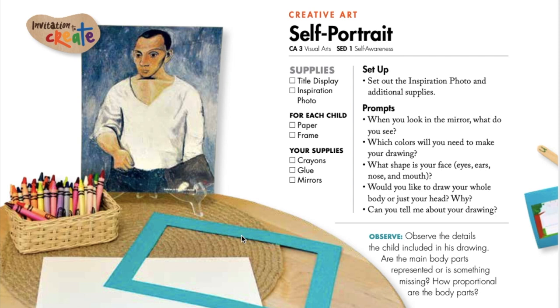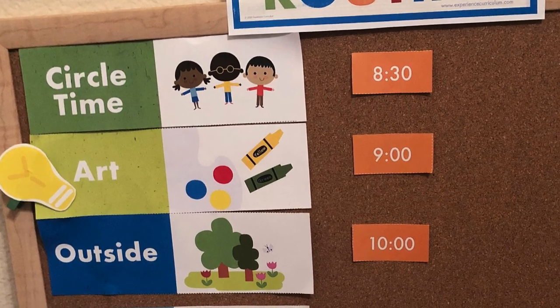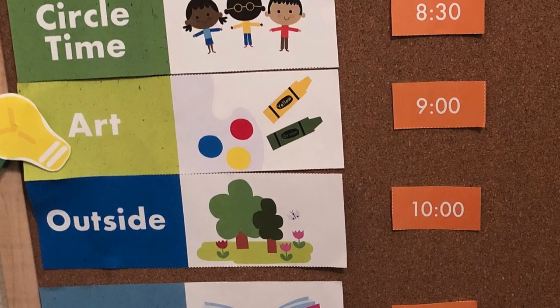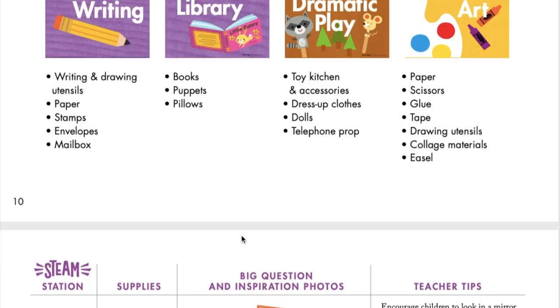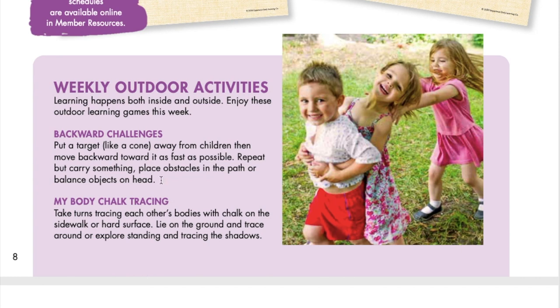By the time you do circle time and an art project, your children may be getting wiggly and need a break. This is a great time to transition to some outdoor play. There's so much learning that can happen outside in nature, and we give you two outdoor activity ideas per week. This week features backward challenges and my body chalk tracing. For backward challenges, put a cone or empty water bottle somewhere in the yard and children will walk backwards as fast as they can to the object. The other activity is to take some chalk outside and take turns tracing around each other's body — you could also trace shadows. You can keep these ideas handy for repeating by cutting them out and taping them onto index cards.